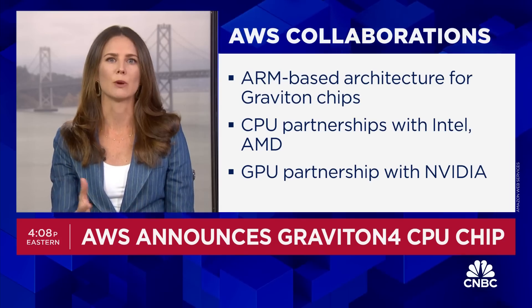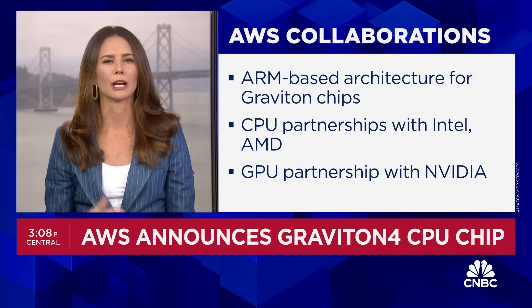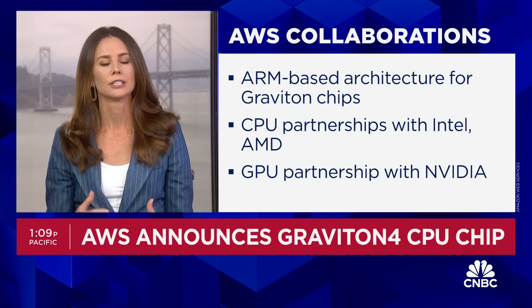I asked Dave Brown, AWS's VP of Compute and Networking Services, about that balance. You might call this coopetition. He does say that those partnerships continue to get deeper, and the customers just want choice.